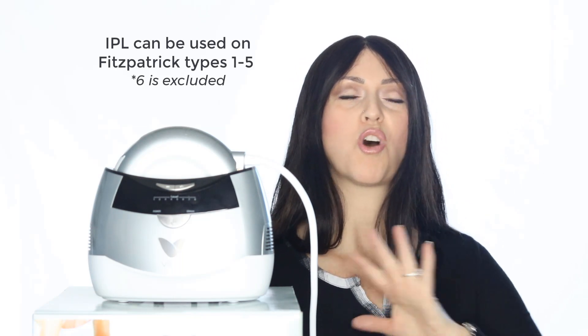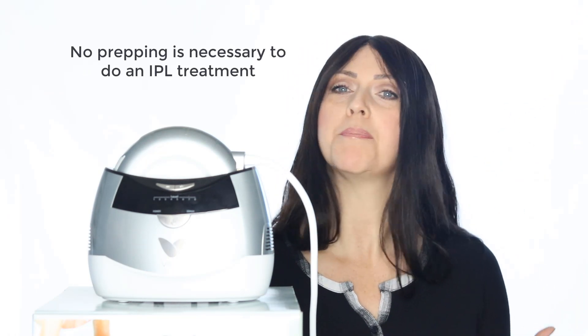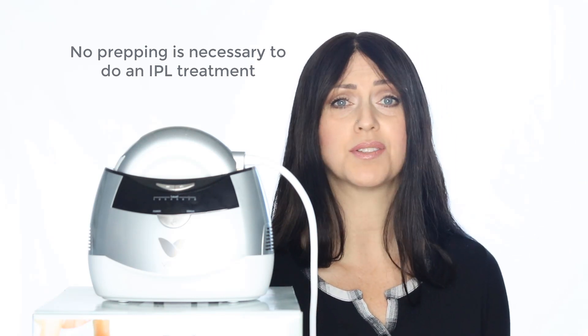IPL can be used on almost all skin colorings, except the very darkest skin, which is a Fitzpatrick 6. So if you fall into this group, IPL is not going to be a viable treatment option for you. A big bonus is you don't really need to prep your skin in any way to use an IPL, so it's easy and you can get started right away. You do want to avoid sun exposure for at least 48 hours prior to use, and then 24 hours after use. Hopefully you aren't tanning anyway, because the number one cause of wrinkles and spotting is UV rays. So use your SPF every day and protect your skin.